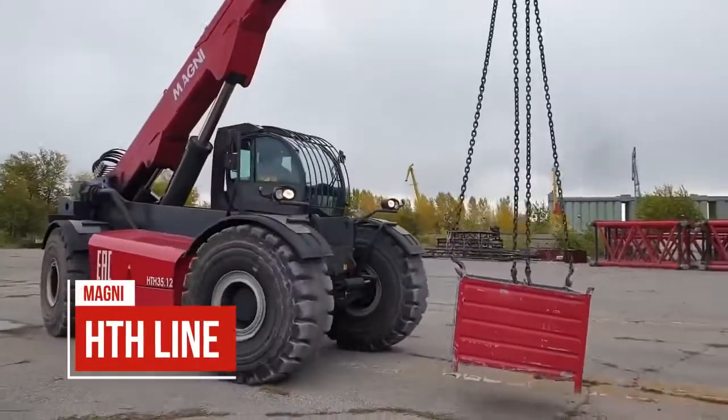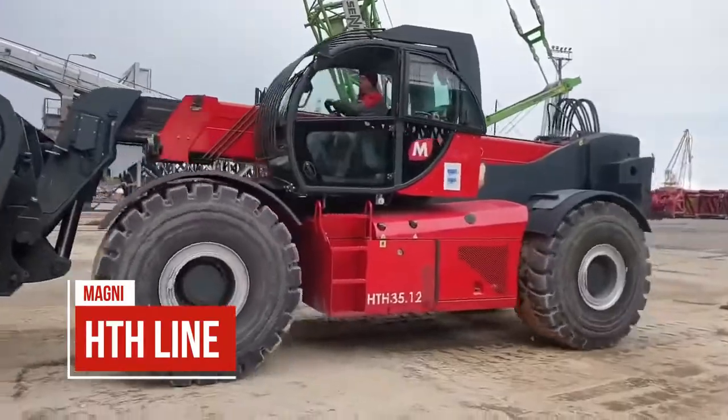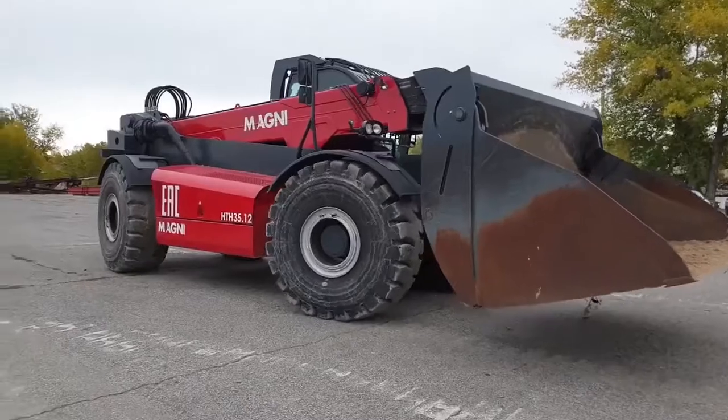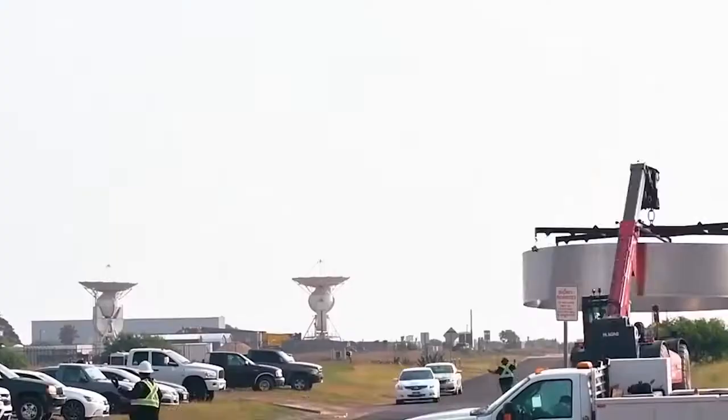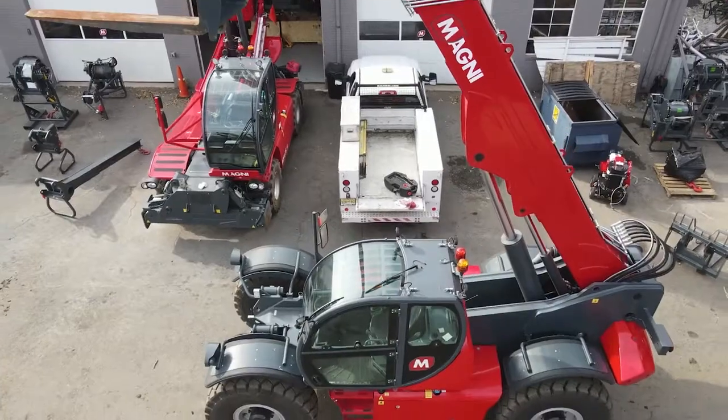The HTH line provides the strongest lifting telehandlers in the world. There are eight models with capacities from 22,000 to 110,000 pounds and lift heights from 31 feet to 46 feet.